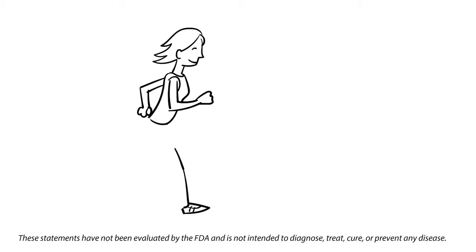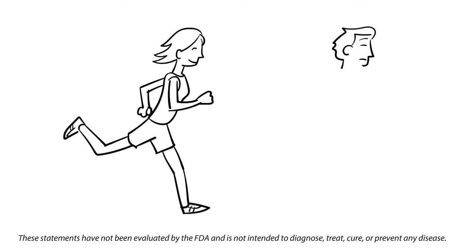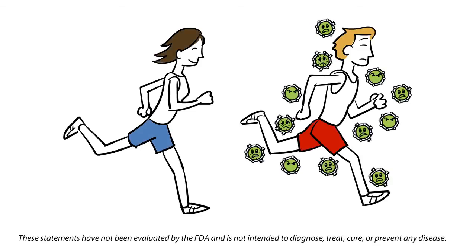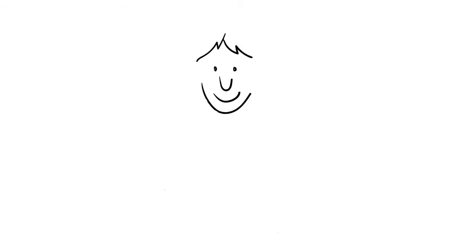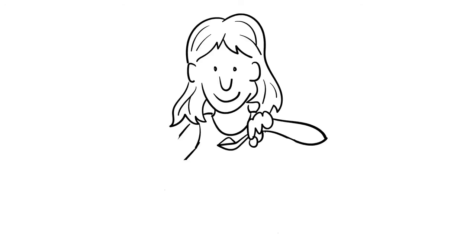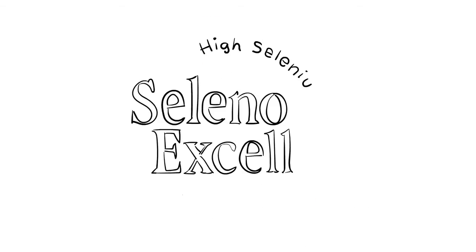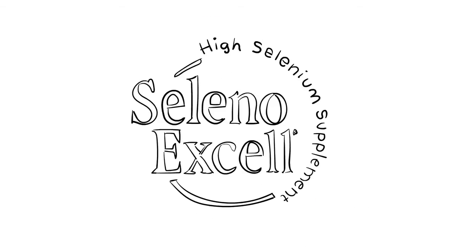What if you were told that, despite all your attempts to lead a healthy lifestyle, one of the greatest threats to well-being were unstable molecules at the cellular level — yet at the same time, a supplement could provide you with critical elements that act as a natural defense mechanism? That's exactly what SelenoXcel from Cypress Systems can provide.